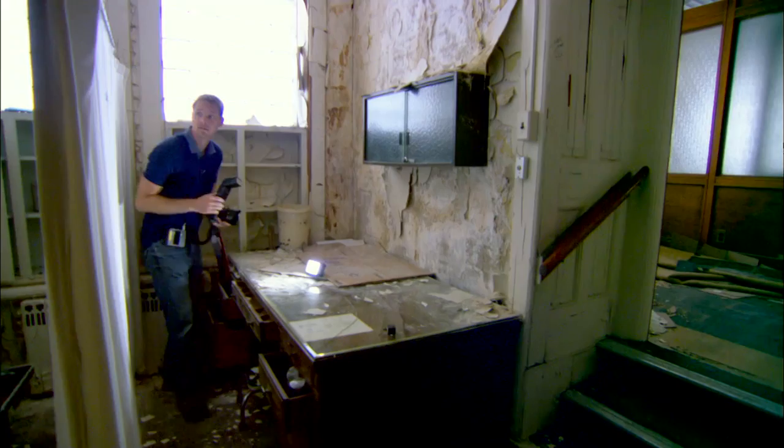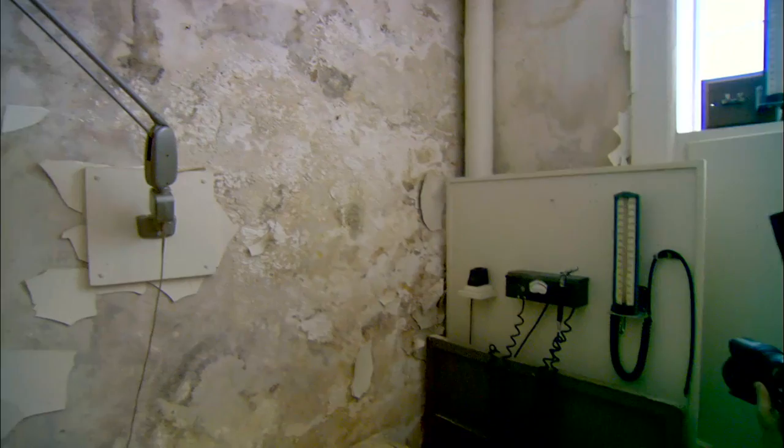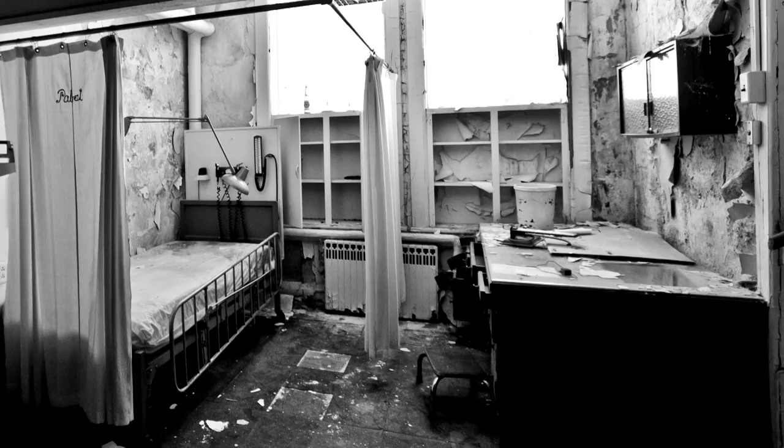The infirmary is like something out of a horror movie, and that's a really neat place. You see these old drapes and they still say Pabst on them, and the bed is old, and there are broken tiles on the floor. To me it was just an amazing place to stand — walking into that room for the first time, seeing what was there and what could be saved on film, and the story it told was an amazing thing.